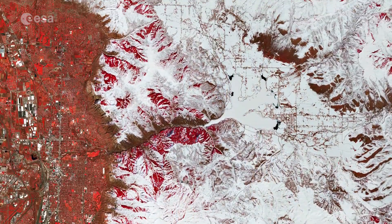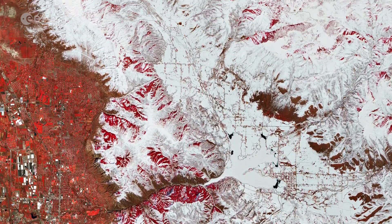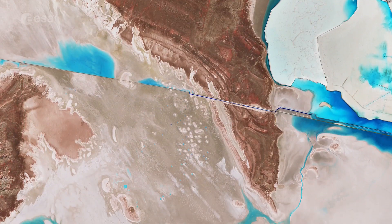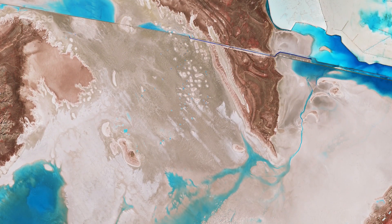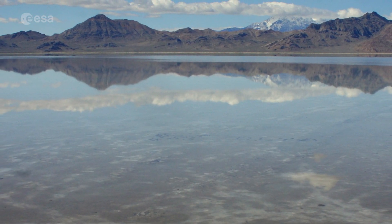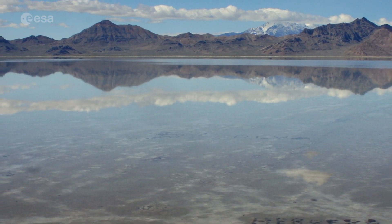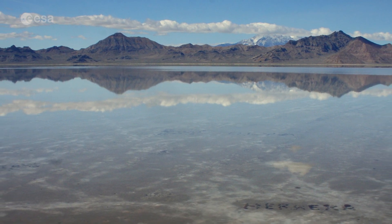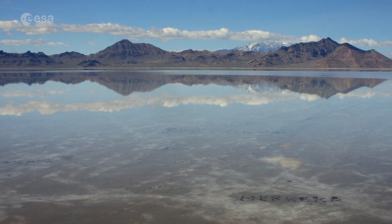The lake's basin is defined by the foothills of the snow-capped Wasatch range to the east, and by the Great Salt Lake Desert, a remnant of the bed of Lake Bonneville to the west. This part of the desert is known as the Bonneville Salt Flats and is used as an automobile raceway, as the flat and smooth salt beds make the area ideally suited for speed trials.